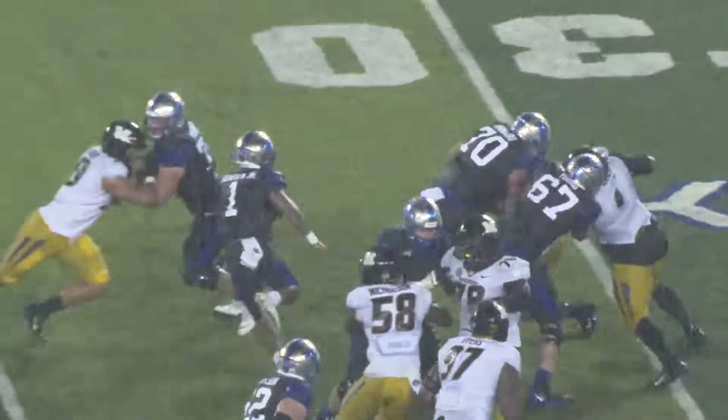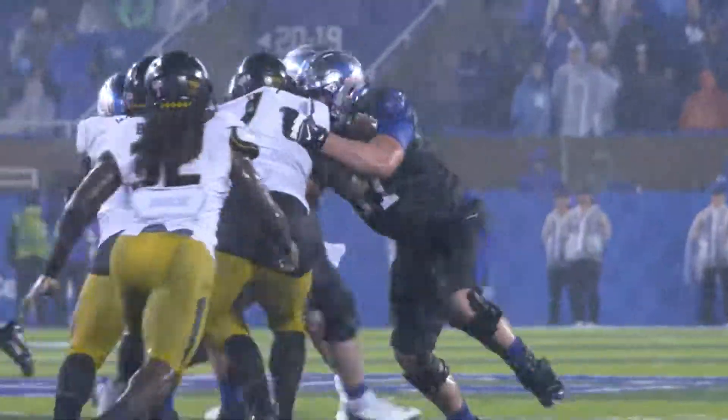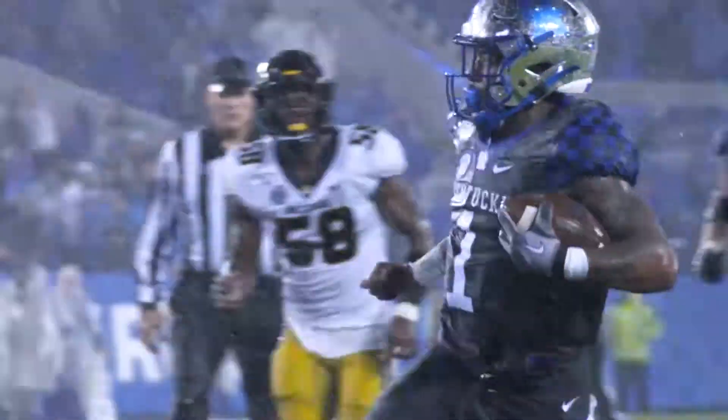Makes that option, pitch right, runs left. 30, 25, down the seam, 20, 10, 5 — and at the one, goes in. Touchdown, Kentucky! Linn Bote goes 33 yards for six.